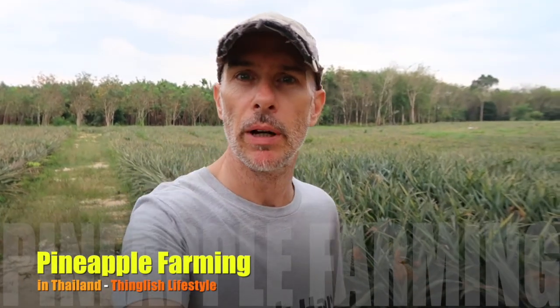Hi, welcome back, it's Perry here from Tingleish Lifestyle. I want to give you an update on the pineapple situation here. It's mid to late January 2018. When we moved into our property, this area was all rubber trees, which is one of the main crops in Thailand. The second main crop is pineapple and the third is rice. This used to be rubber trees and it's now pineapple — there are 40,000 pineapple plants in here and they're all in fruit.